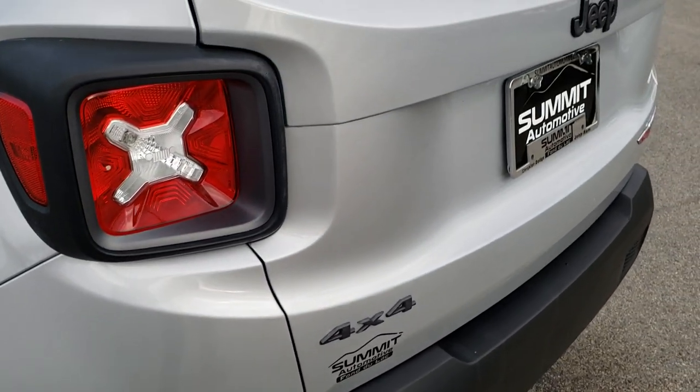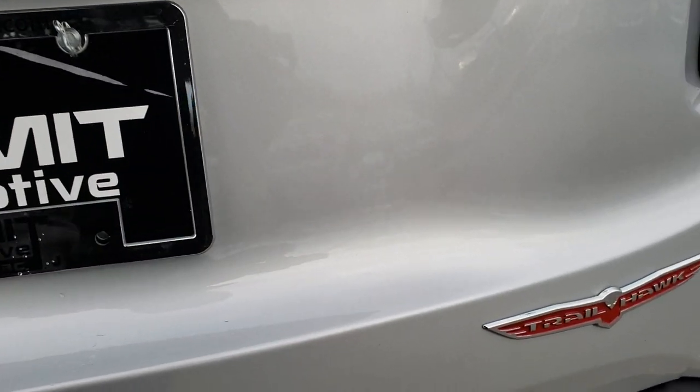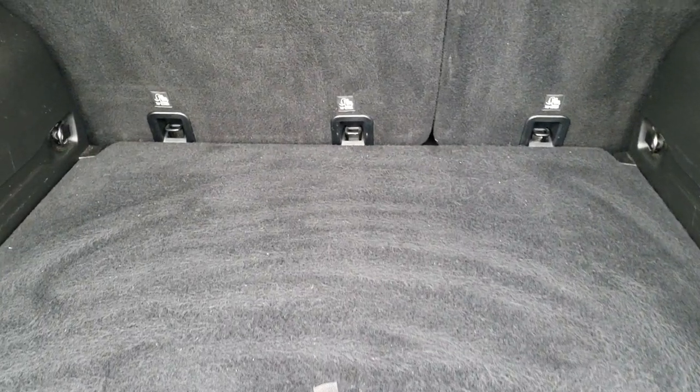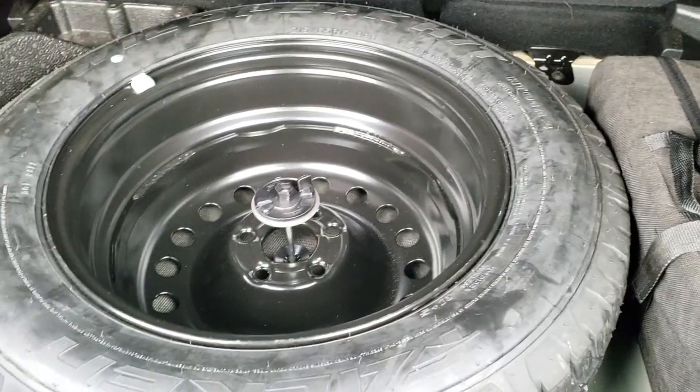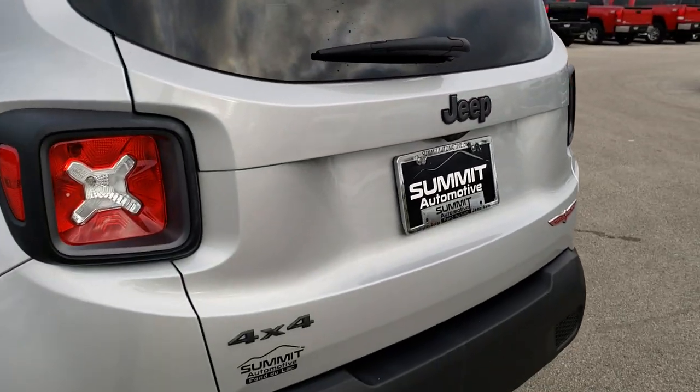You get the grayed-out Jeep lettering on the back. The tailgate is very nice and clean — no dents or dings. The back storage area is very clean as well. Because it is a Trailhawk it does come with the spare tire, and those seats do fold down for extra storage. A little Easter egg about the Renegades — right there is Sasquatch if you were looking for him. The rear shocks work really nicely on the tailgate.